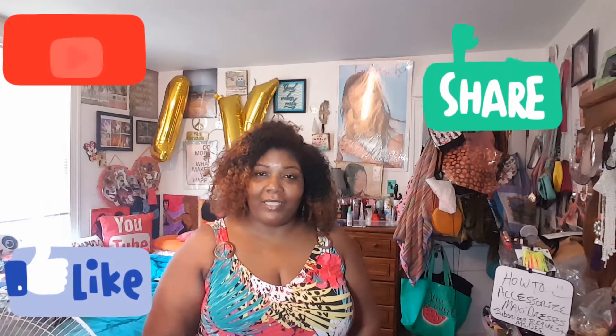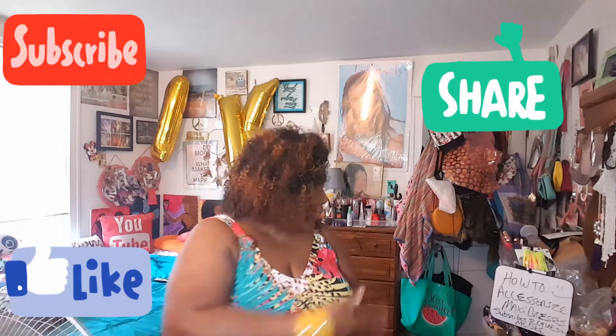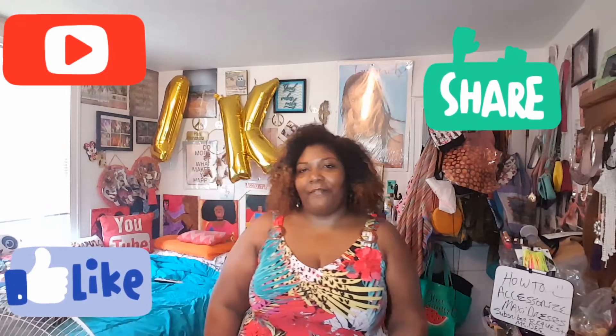She wanted me to do a video on how to style maxi dresses — style them with accessories. How to accessorize maxi dresses, basically. And I have everything right here. Shout out to Ms. D, long-time subscriber, faithful subscriber.